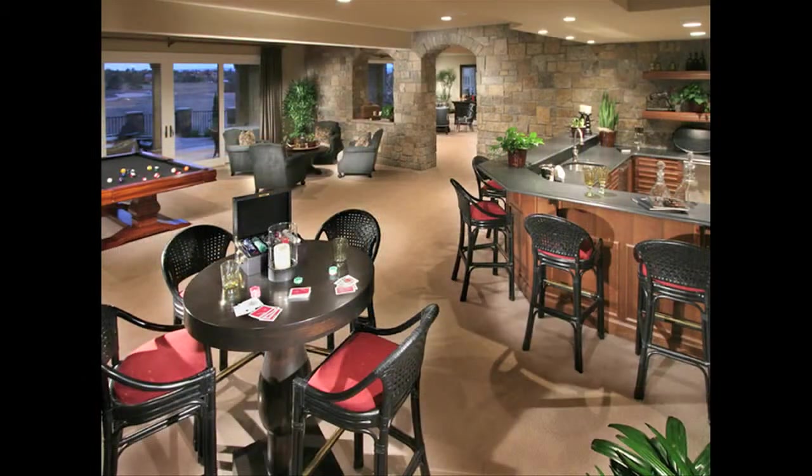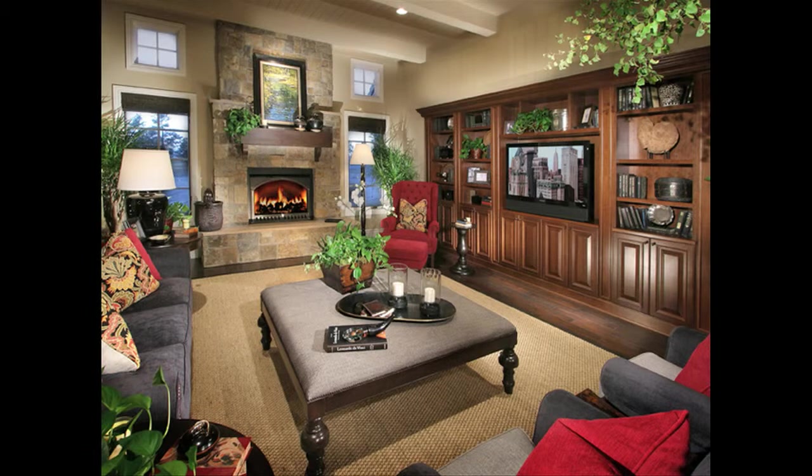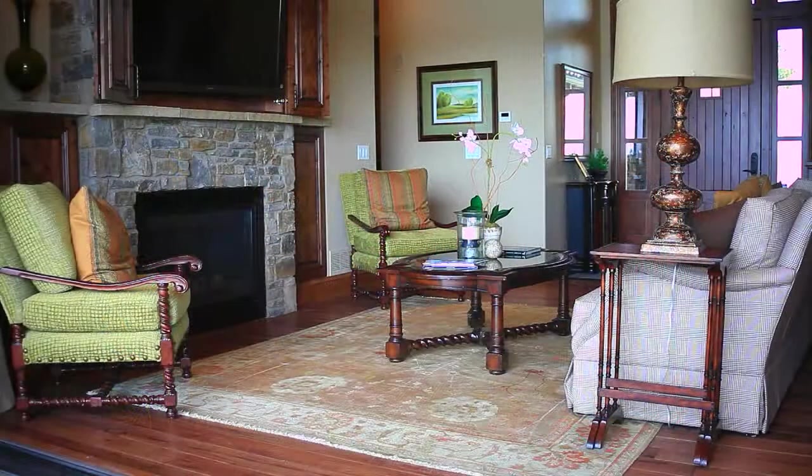Today's luxury home is smaller, more efficient, and more responsible. It combines architectural style, quality craftsmanship, and personal expression with ease and comfort of main floor living and a low-maintenance lifestyle.